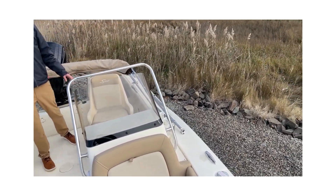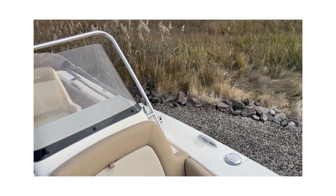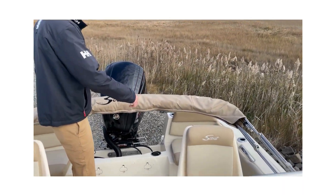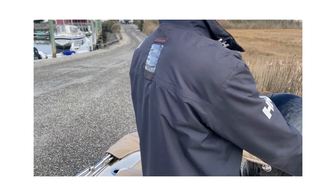It's really a bow-forward leisure boat, but back here there's plenty of room for fishing. This boat has 12 rod holders, the bimini top, and a live well under the port aft seat.